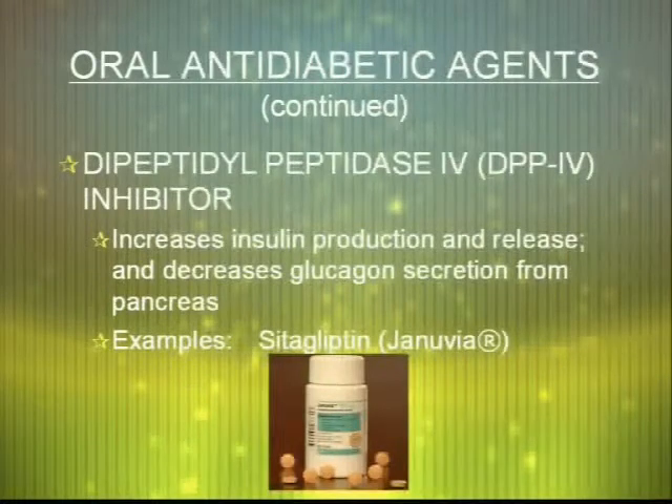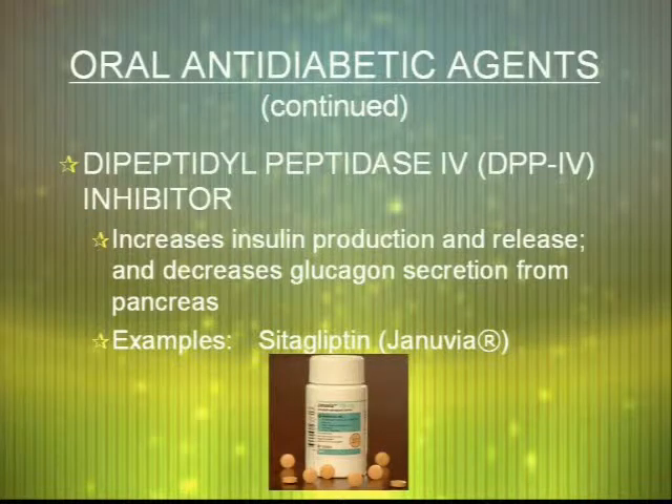The next class of medications is currently limited to Januvia, called Dipeptidyl Peptidase-4 inhibitors. A couple of medications are now being worked on in this class, but right now Januvia is the only option. These are relatively unique in their mechanism — they increase insulin production and release, similar to sulfonylureas, but they also decrease glucagon secretion from the pancreas. Glucagon is the opposite of insulin; this hormone draws glucose from the cells back into the bloodstream, as opposed to insulin, which does the opposite.